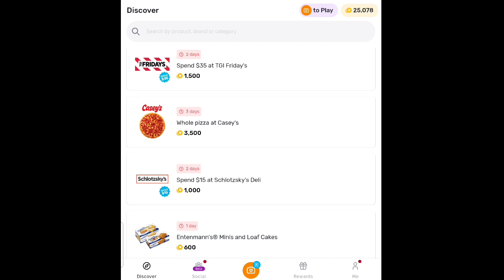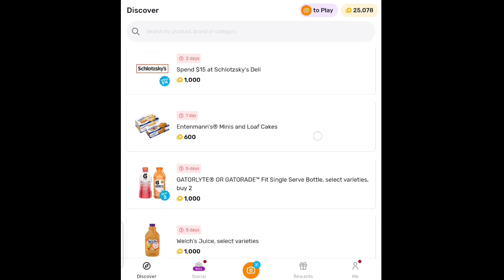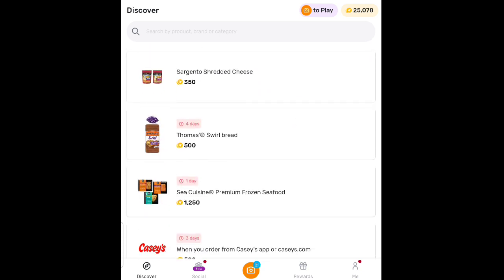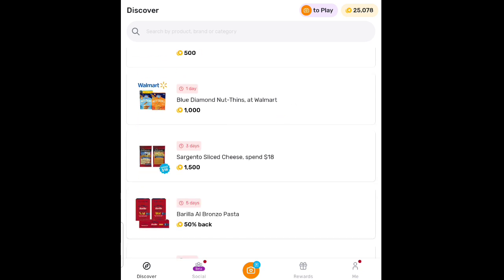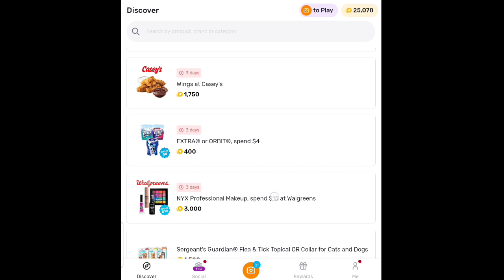When you get a whole pizza at Casey's, you're going to get $3.50 back. Do you eat at Schlotzsky's Deli? You're going to get 1,000 points back when you spend $15. Welch's Grape Juice is also 1,000 points — another dollar. And when you order from the Casey's app or on Casey's.com, you get 500 points — that's 50 cents — and you can do that when you order your pizza. Get wings at Casey's and you'll get back 1,750 points.